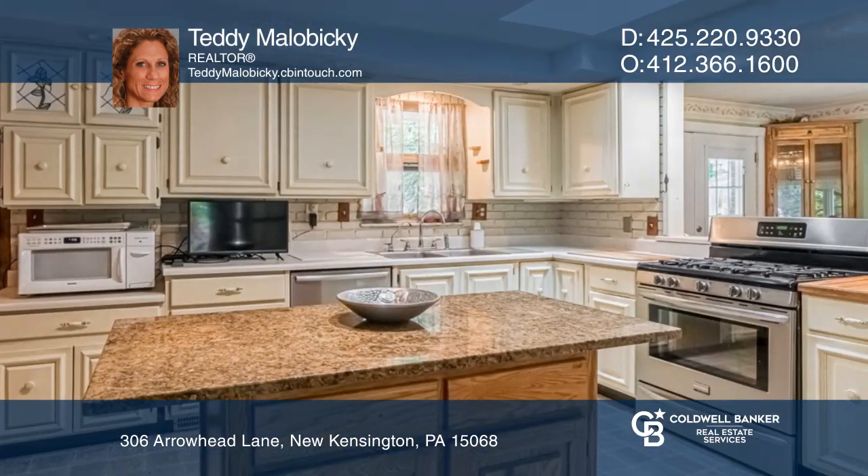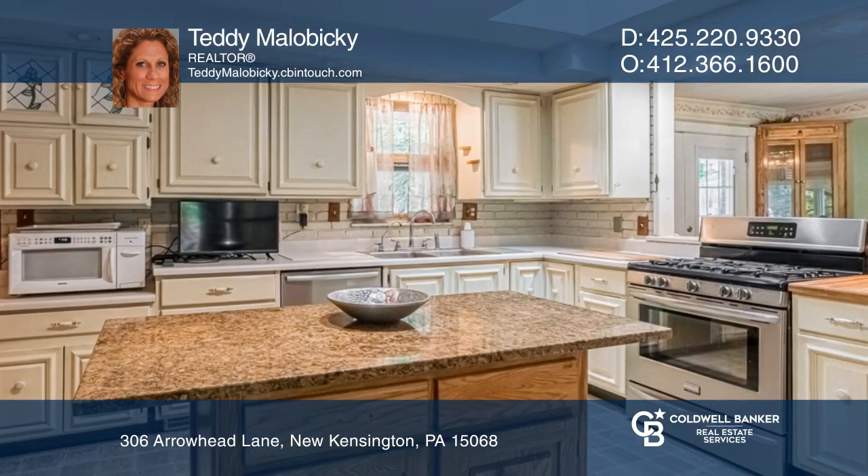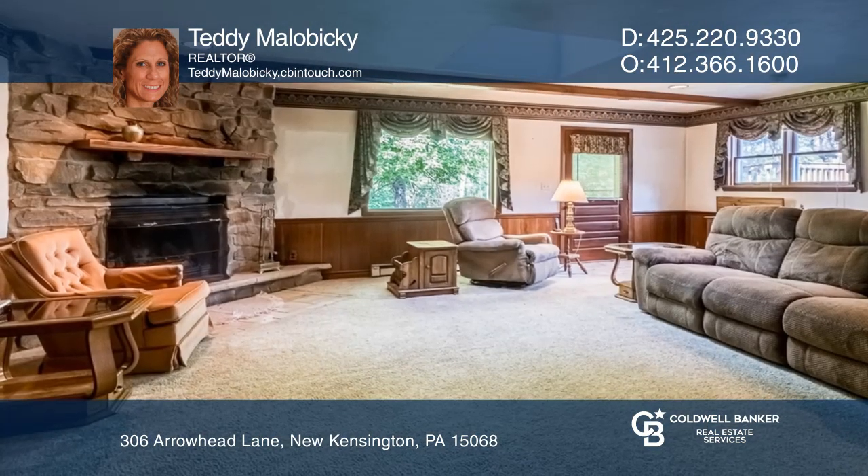The formal dining room boasts built-in cabinets. The kitchen has a granite island and a desk space that overlooks the family room with a fireplace.